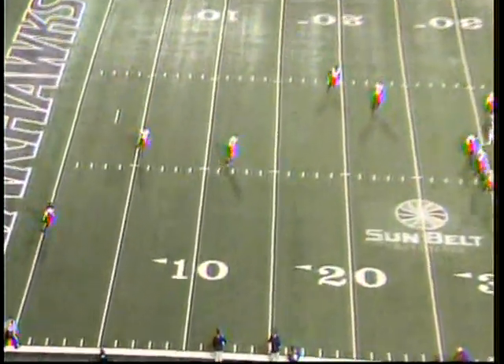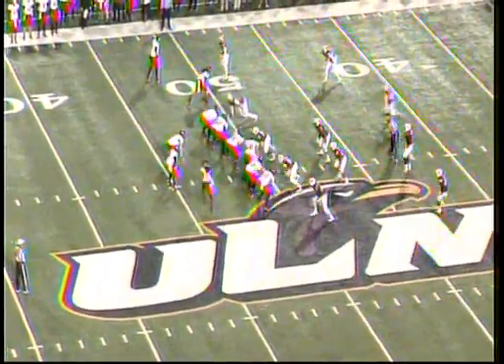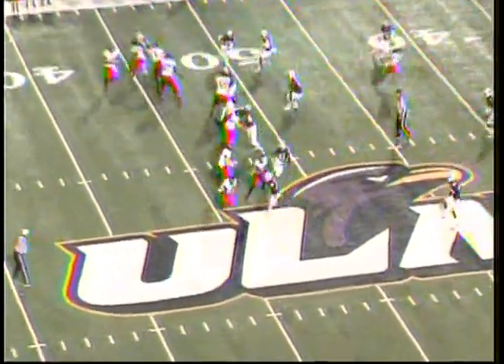For the kickoff, a high end-over-end kick received by J.D. McKissick at the goal line. Runs left out across the 5, 10, 15, 20, 25, 30. McKissick across the 35, 40, 45 — he's across midfield. ULM has run 12 plays for 100 yards to this point.